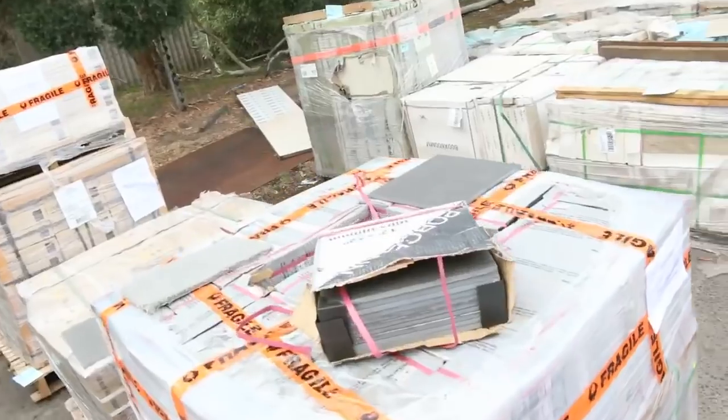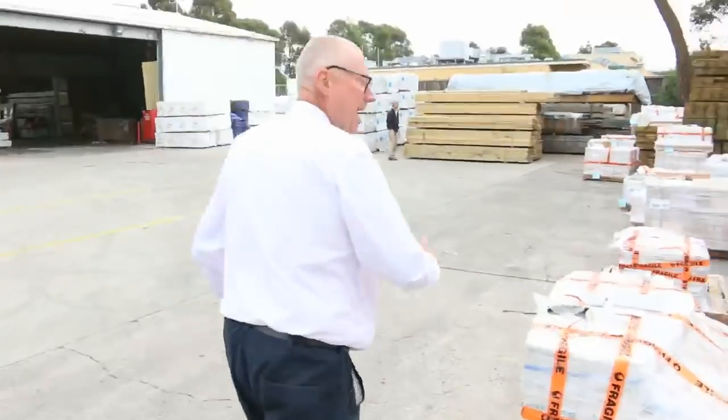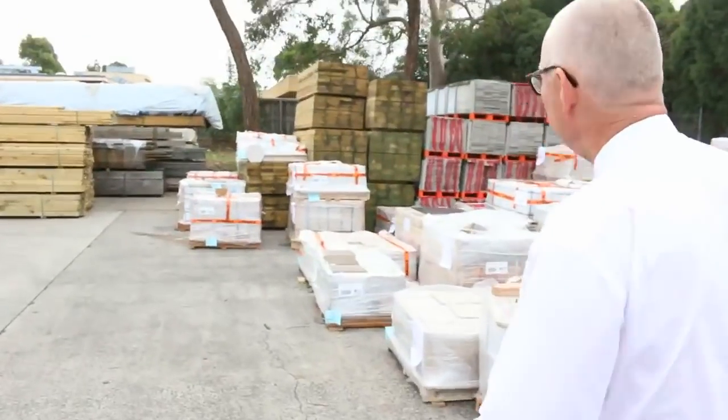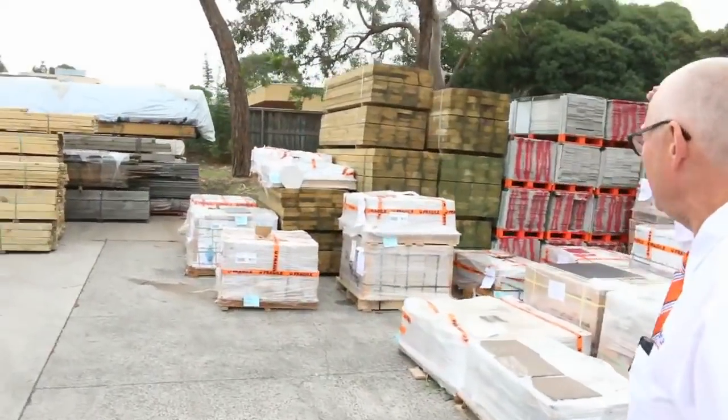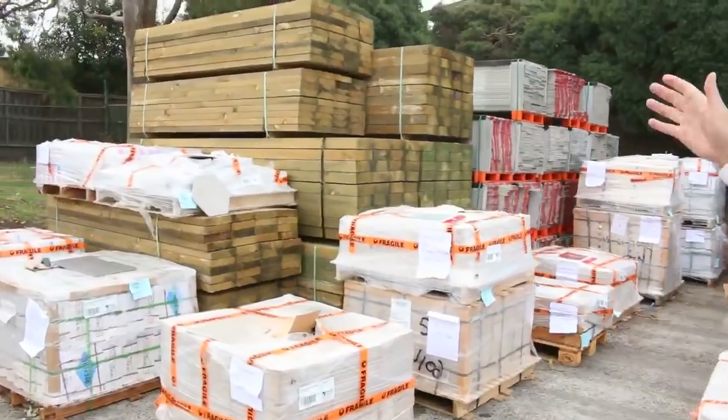There's also a heap of tiles in the renovators auction as well. Let's make our way over to some timber now — we've got heaps and heaps of timber, including a massive load of vic ash which came in this morning. On the right hand side you can see some sleepers — treated pine 200 by 75 three meters, and 200 by 50 2.4.